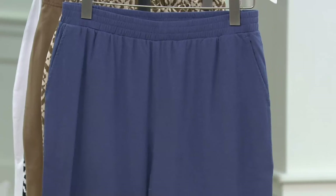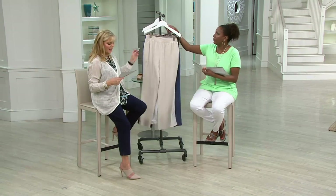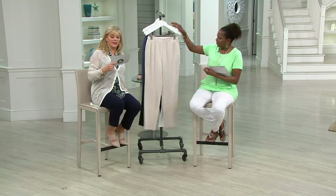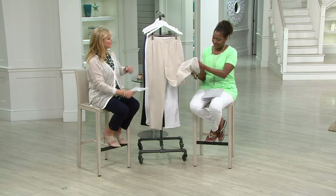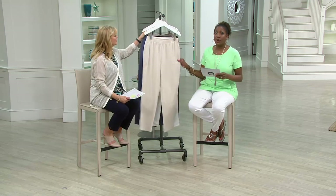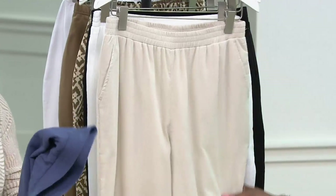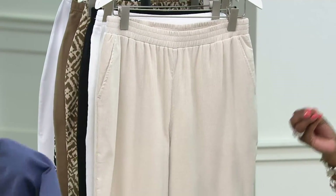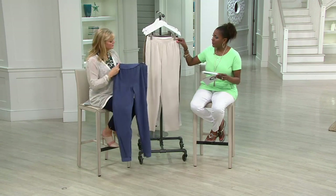Here is your indigo — that indigo is more of a cadet blue. Regular inseam 31 inches, petite 28 inches. When I look at these I think you could roll up the bottom if you need to make it work. This is that crinkle gauze that feels like a linen. It's done for you in a blend of cotton and polyester so the crinkle actually stays there permanently — don't try to steam it out.